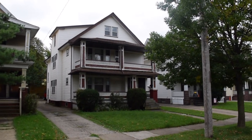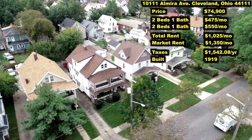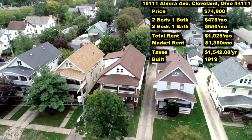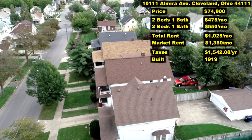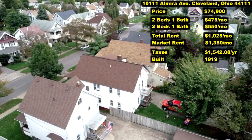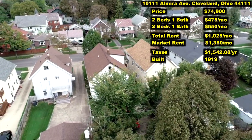Moving on to the next duplex: 10111 Elmira, Cleveland 44111. That's the same neighborhood as the West 118th duplex. I've actually priced this duplex $5,000 cheaper than the one on West 118th. The reason for the $5,000 discount — it's actually kind of a cool story. The current owner purchased this property 30 years ago. He's a local Cleveland fireman who bought this when he was 23 years old. This is the only rental property this gentleman has ever owned, and for the last 30 years he's just kept tenants in there at incredibly low rental rates so he didn't have to deal with turnovers.